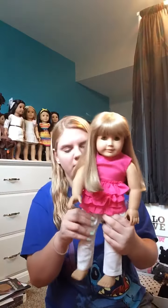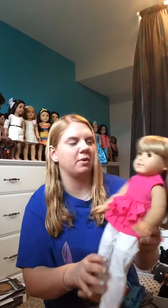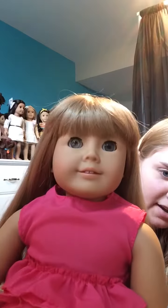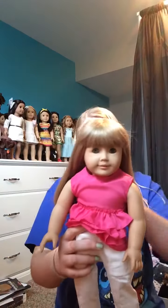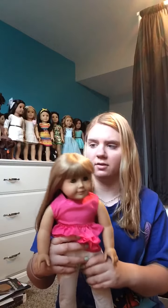Her limbs are pretty loose — they're not that bad. She has a silver eye, you can see it on this side. I have to get that fixed. I will for sure make an opening video when I get her back from the doll hospital after I send her in for the silver eye.